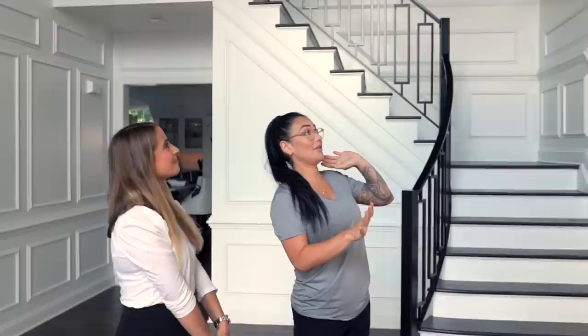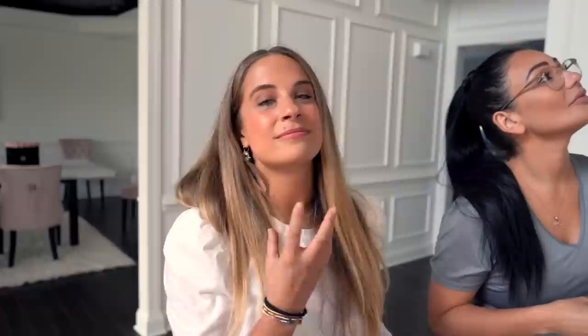So this one is called Modern Rebel. I was sort of always the black sheep of my family, so it represents me in a way. It's just edgy, funky, but always in all my pieces it's a strong woman, female.